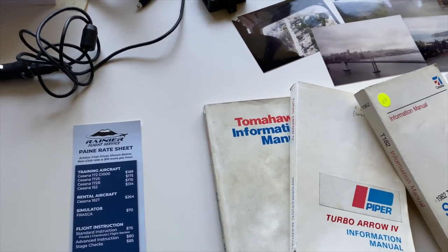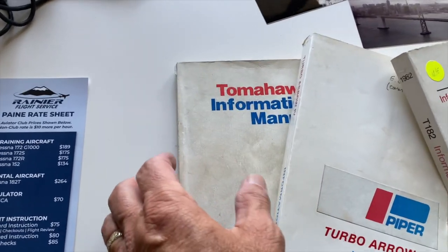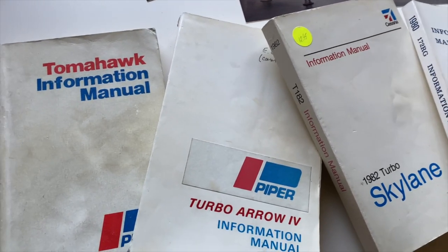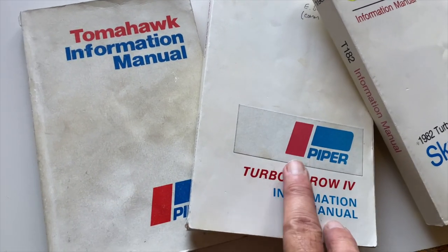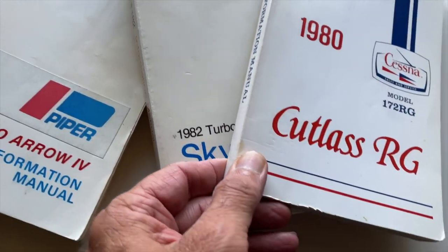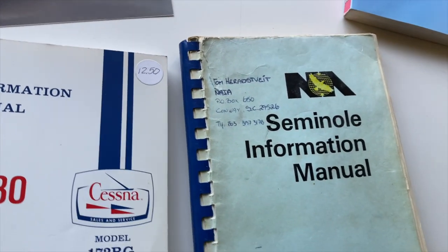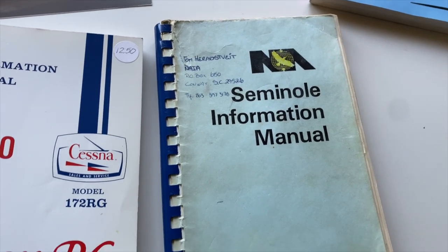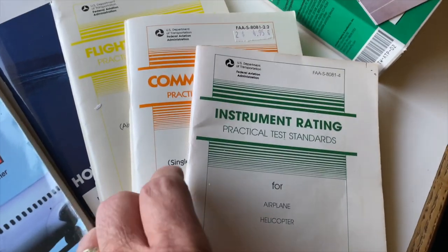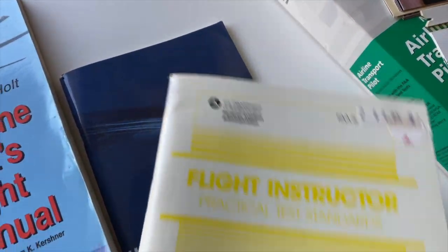To give a little perspective of what 40 years of flying is all about: I started in the Piper Tomahawk, then eventually went to the Cessna 172, then the Turbo Aero, then the 1982 Turbo Skylane, the Cutlass RG which is retractable landing gear, and got my twin engine rating in a Seminole. And then these are all the private pilot, instrument rating, commercial pilot, and flight instructor study guides.